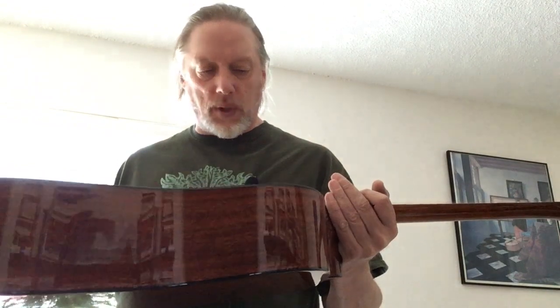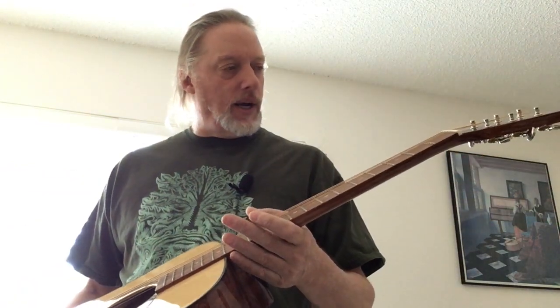These really do, in my opinion, rival the high-end — the Martins, the Taylors. They're just fantastic guitars. Every time I get one and I tune it up and I do a setup on it, I'm like, oh God, I don't know if I can sell this.